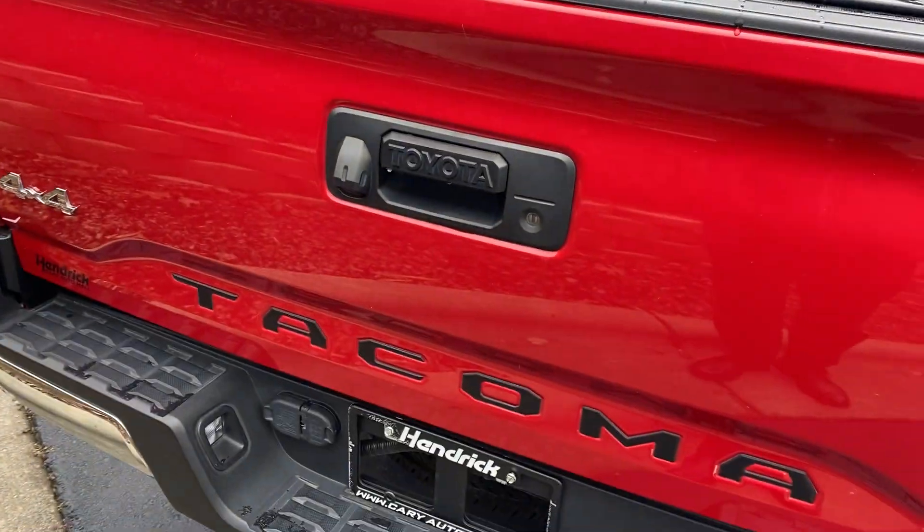You can see there's a bed mat in here on top of the spray-in bed liner. It's very clean inside here. Whoever had this before obviously liked the truck but did not do a whole lot of hauling with it. You can even see the top of the tailgate where you sometimes see scuffs — nothing. Really clean overall.